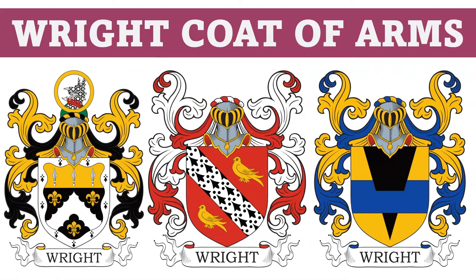Hello everyone. This is COADB.com, the Coat of Arms Database, and today we're going to talk briefly about 10 different Wright coats of arms.